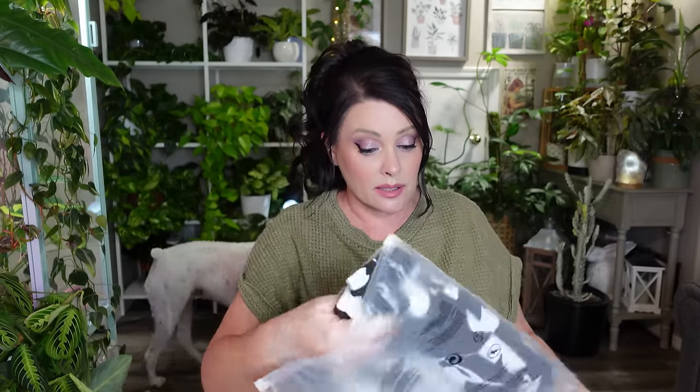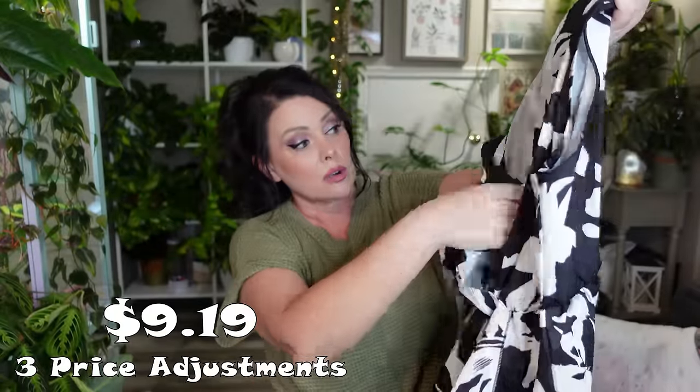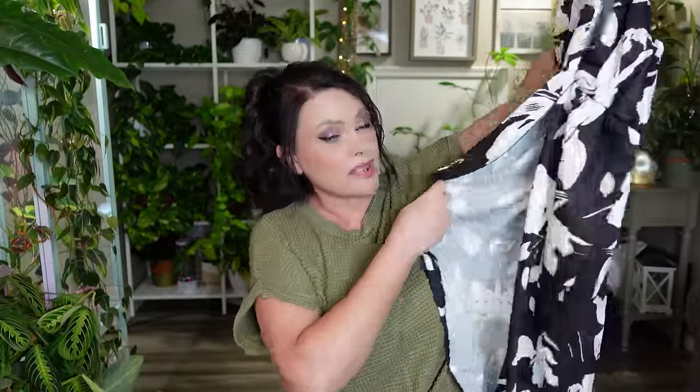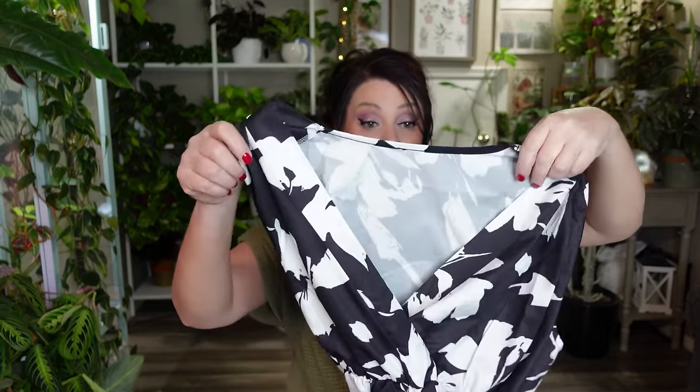Next is another clothing item — I believe this is a dress. Yes, it's a black and white sleeveless dress with a crossover in the front. Sorry, my battery died. It comes down to a pretty far length and looks like it has a crossover in the front as well. I'll try it on, but I haven't had much luck with these crossover styles — they seem very big or baggy in the top.